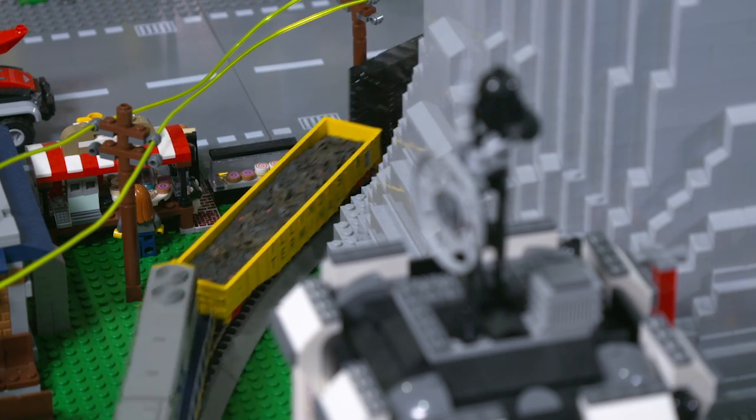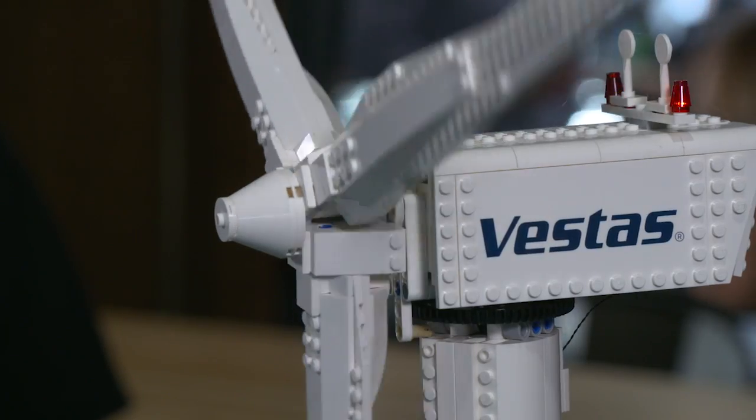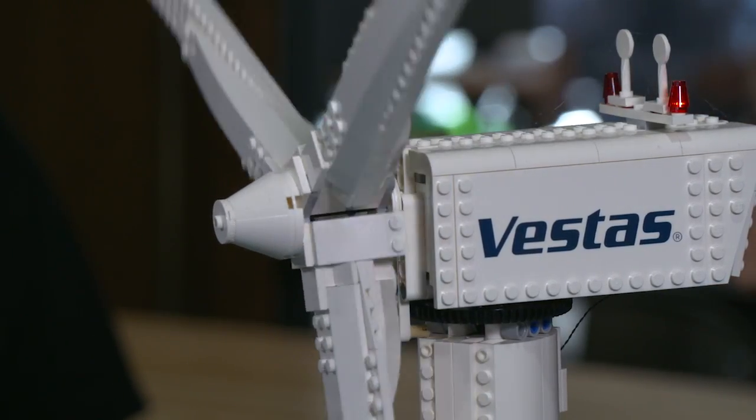We go and we close the breaker and everything starts coming to life here in the city, putting power out on the grid. If for some reason our generator goes down, we have our wind turbines that are spinning and producing power, putting out on the grid.